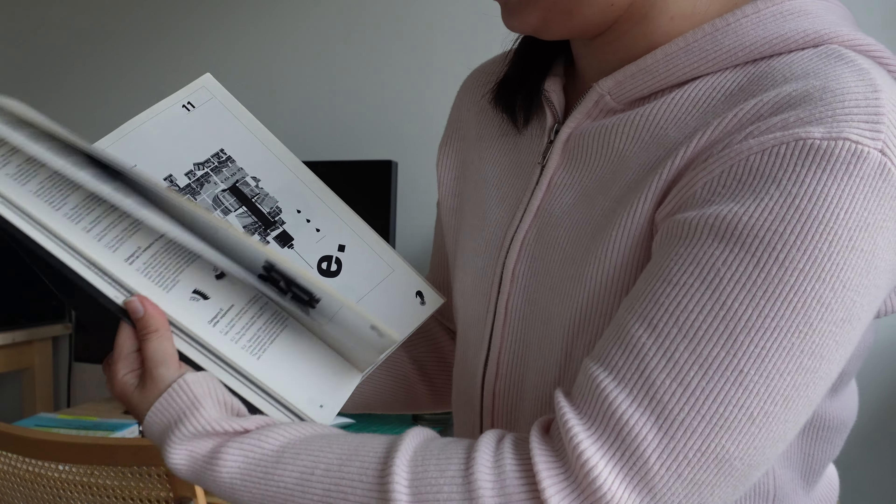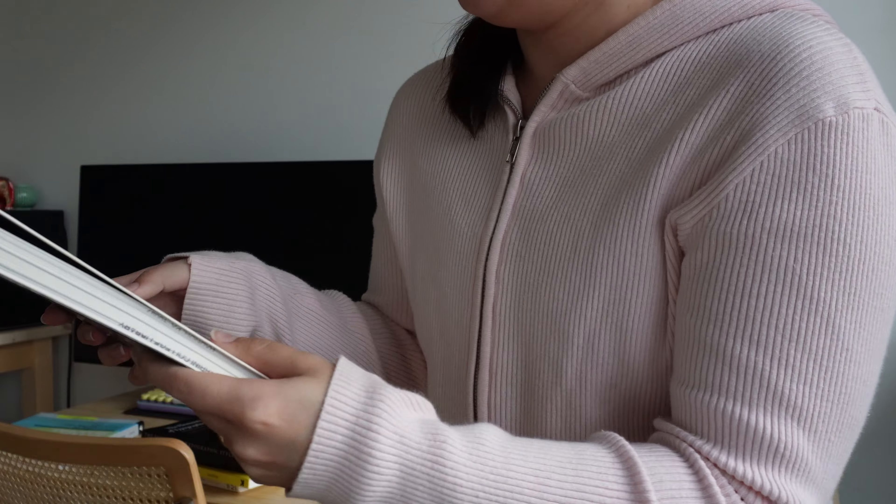Oh wait — I forgot a whole book after finishing filming. 'Graphic Design Sources' — it's just a bunch of imagery. It's probably not my favorite honestly. Anyway, goodbye.